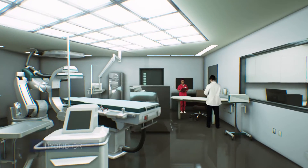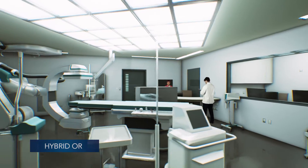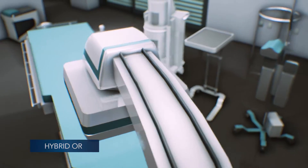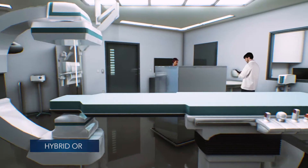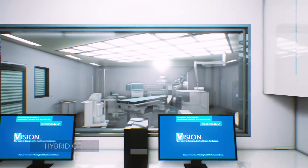Our six game-changing hybrid capable ORs are today's most technologically advanced operating suites, supporting the most complex open and minimally invasive surgeries all in one place.